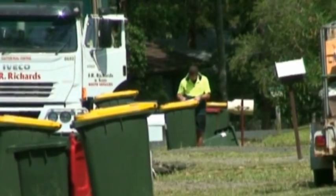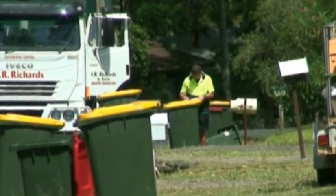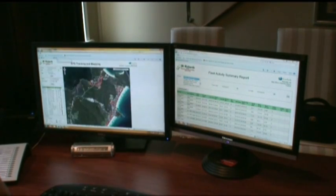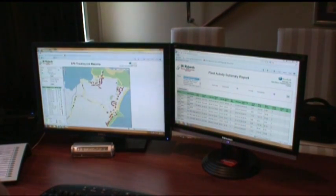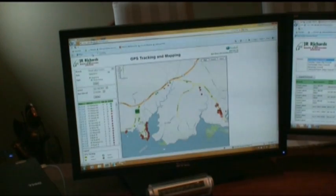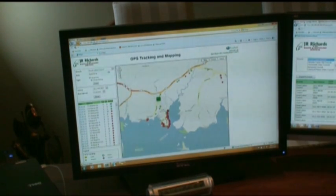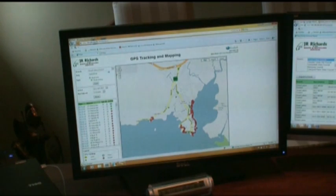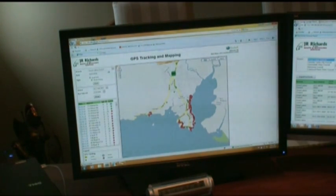Drivers no longer need to use time consuming paper based pickup instructions and reporting, and your depot operators can retrieve specific information at the click of a button. In the depot, your operators are receiving crucial reports on the efficiency of your vehicles on every route. Reports display speeds travelled, routes taken, driving habits and vehicle reliability, allowing for more informed fleet management decisions and control.